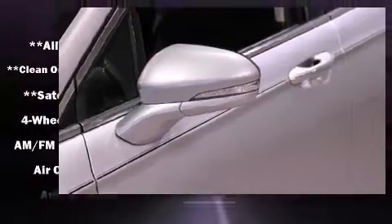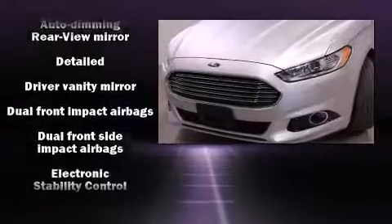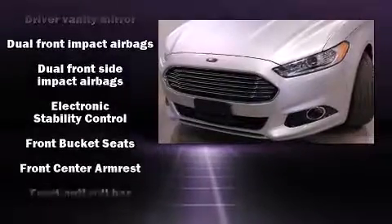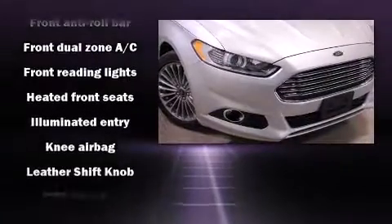A premium sound system with 12 speakers provides you and your passengers a sensational audio experience. With side curtain airbags supplementing the rest of the safety network, you can be assured that you and your passengers will experience top-tier protection.